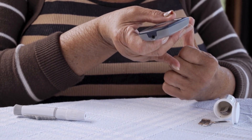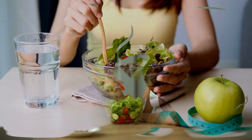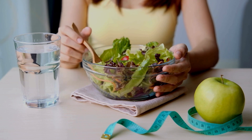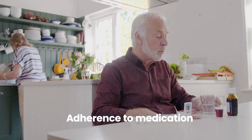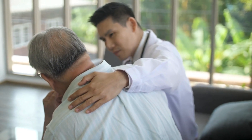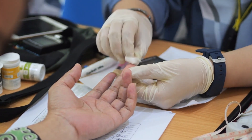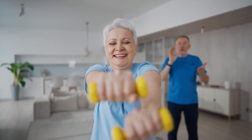Number 13: Self-Care. Self-care is an essential component of diabetes management, empowering individuals to take an active role in their health and well-being. Self-care encompasses a wide range of activities, including healthy eating, regular exercise, stress management, and adherence to medication regimens. It also involves ongoing education about diabetes, self-monitoring of blood glucose levels, and regular communication with health care providers. By prioritizing self-care, individuals with diabetes can improve their physical and mental health, reduce their risk of complications, and live fulfilling lives.